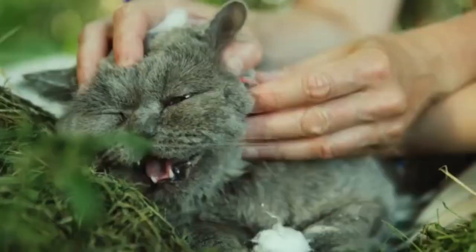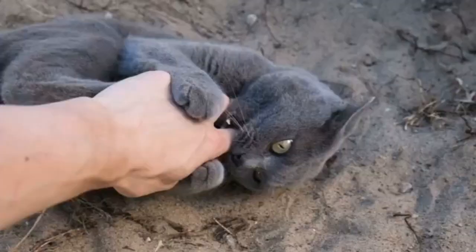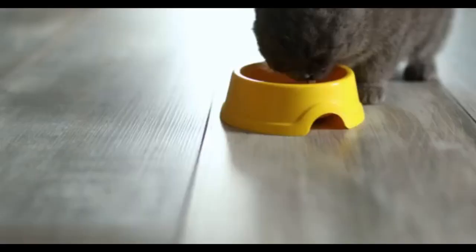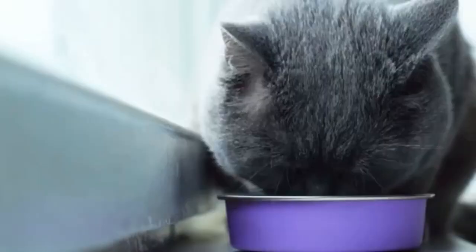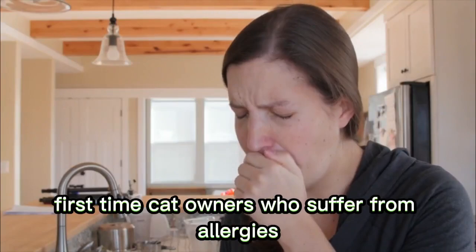Number 1: British Shorthair. These beautiful cats have thick, strong-looking bodies, round heads, and soft grayish-blue fur. Their laid-back personality and low energy levels make them great companion options for first-time cat owners. The British Shorthair likes to eat, so they should be fed two or three meals throughout the day, as opposed to being given a big bowl to eat at their leisure.